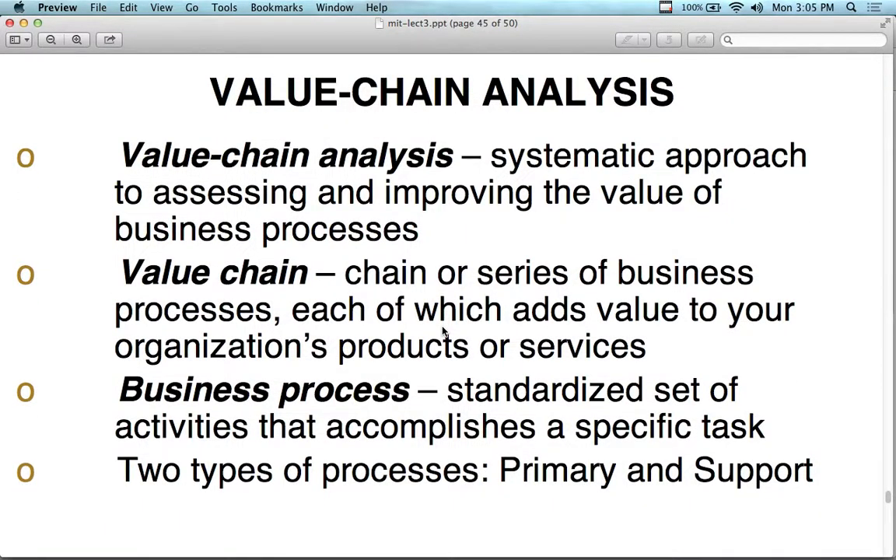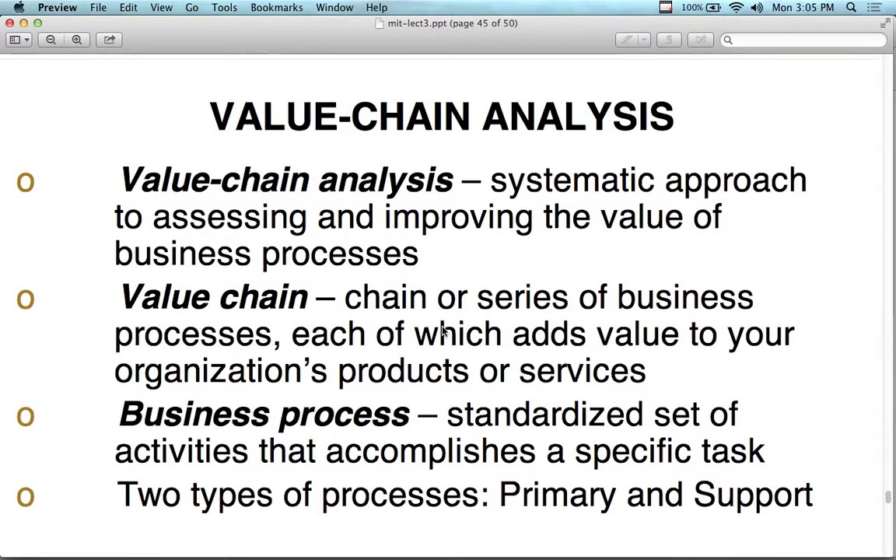Mixed in with all of this is value chain analysis — switching gears from talking about all the different strategic approaches.